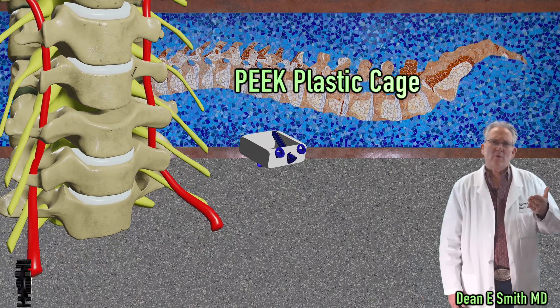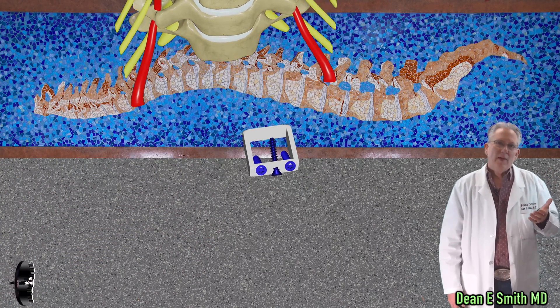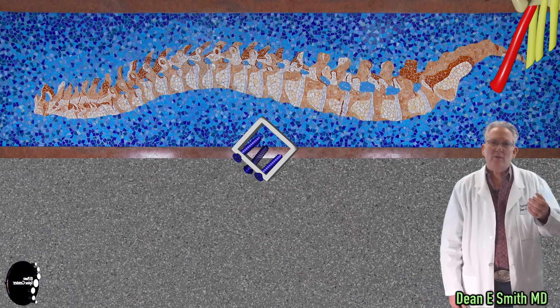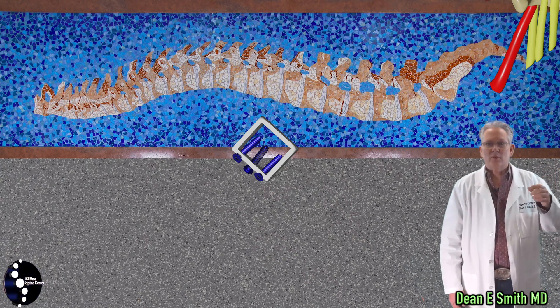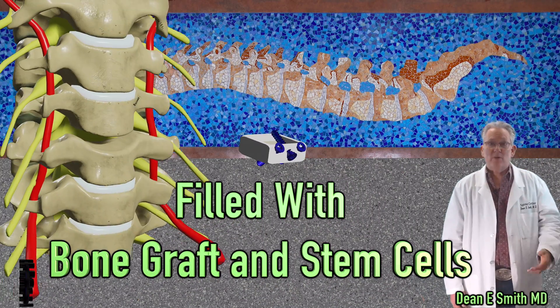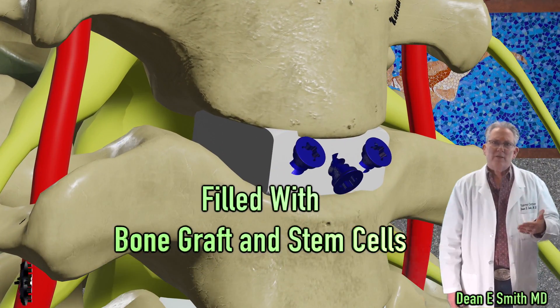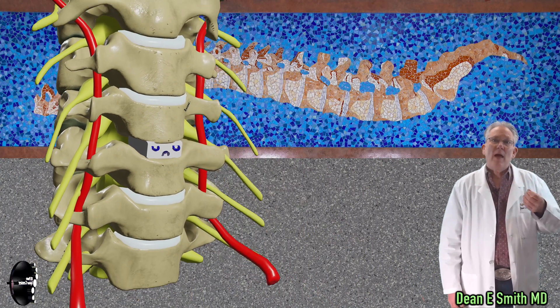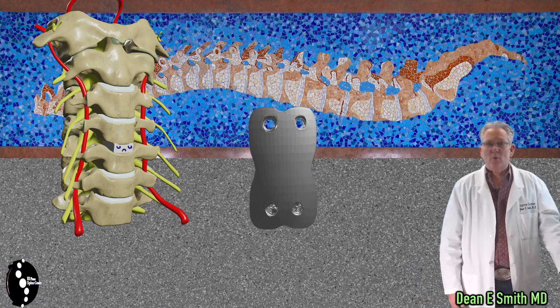Further stabilization can be achieved by placing screws through this cage. There is actually no metal bridging from one bone to the next. This is done so as not to place additional stress on the adjacent levels — the discs above and below. The cage is filled with bone graft and stem cells. The screws are recessed into the cage because the esophagus sits in front of the spine, and this will help minimize swallowing issues.